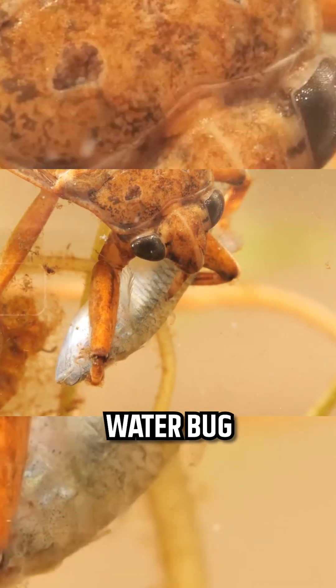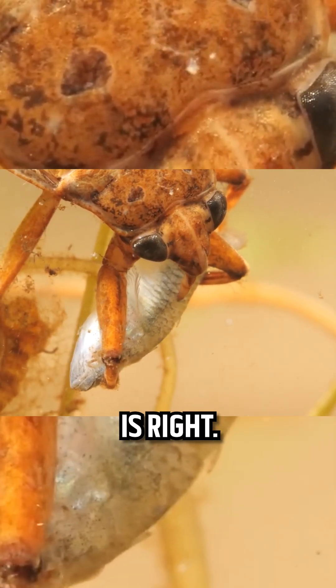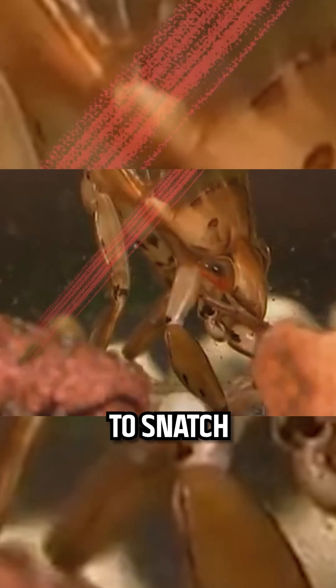The giant water bug is an ambush predator, lying in wait until the moment is right. With lightning speed, it uses its powerful forelegs to snatch its prey.